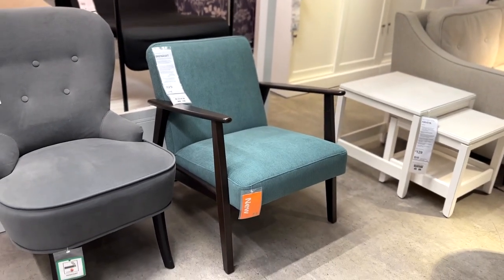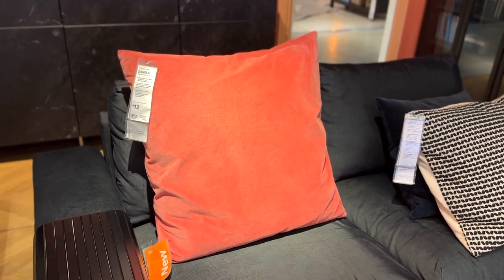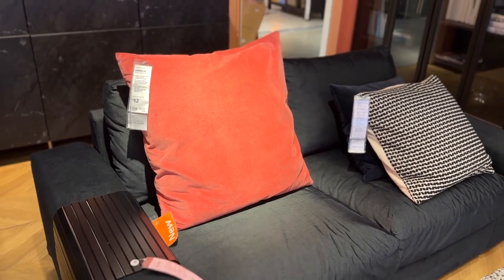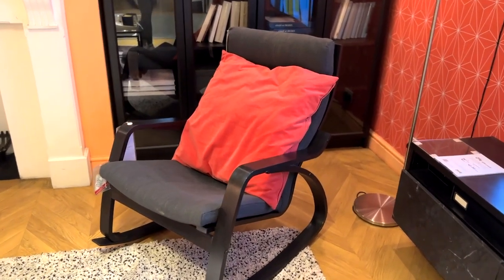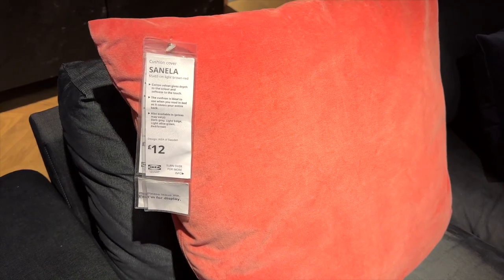IKEA genuinely had so many different cushions, but this is the Sanella in such a stunning coral color. For me it's just screaming spring and summer — what a beautiful color.